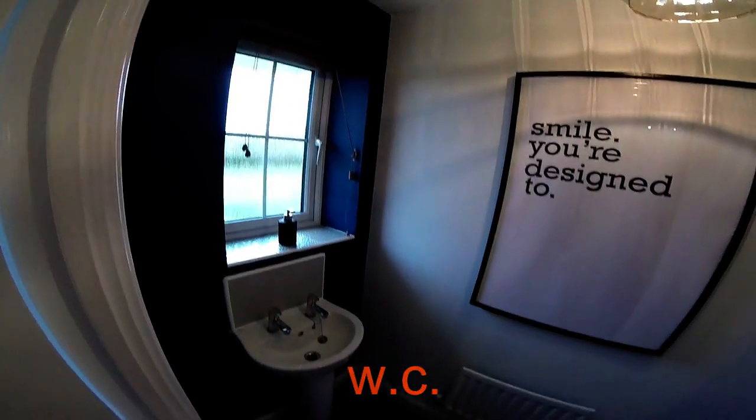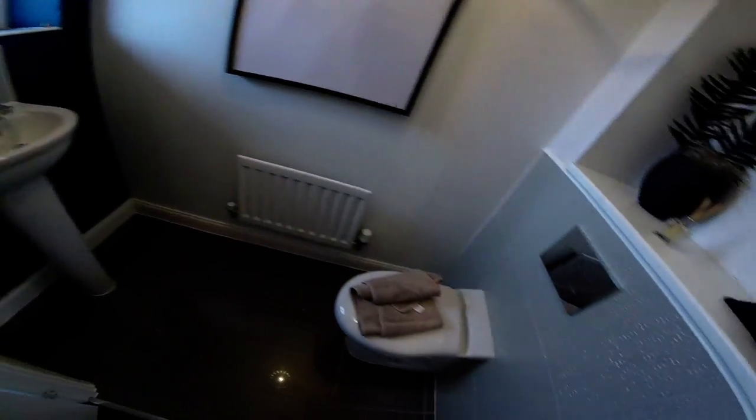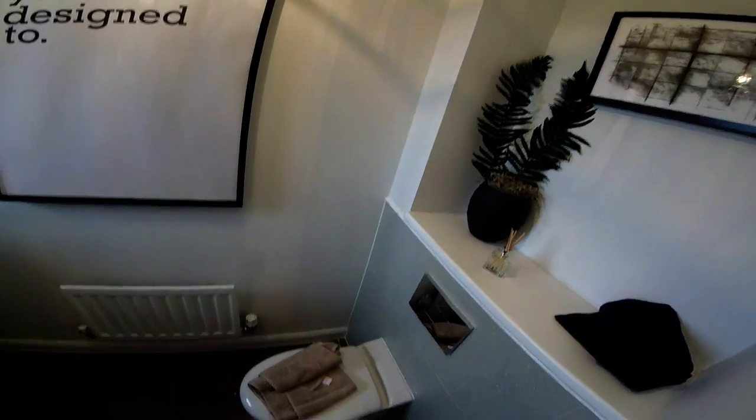So we're in the hall. If we start here - downstairs WC with a window, which is nice. Again, good size.